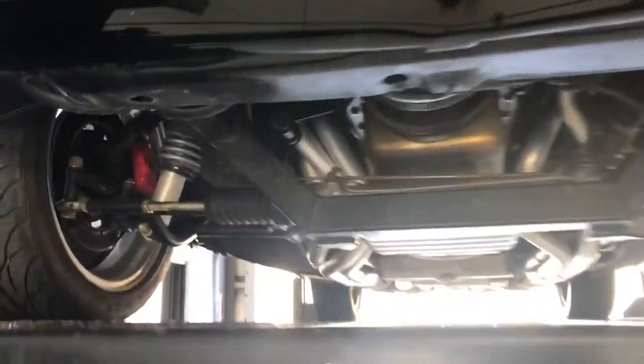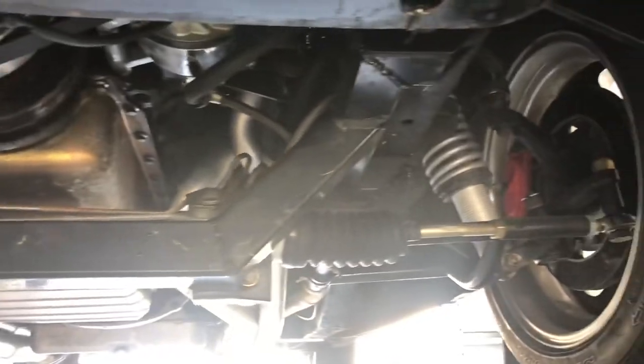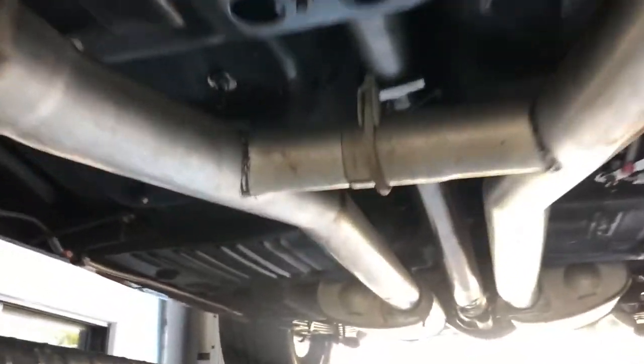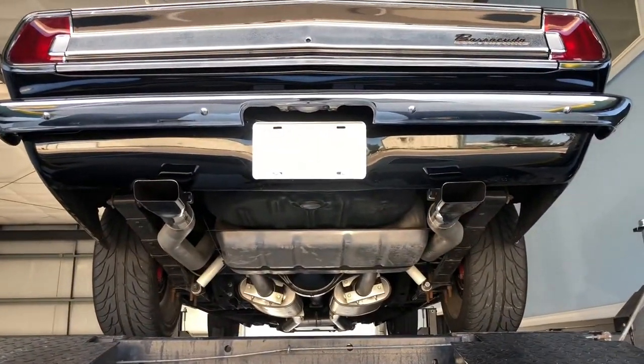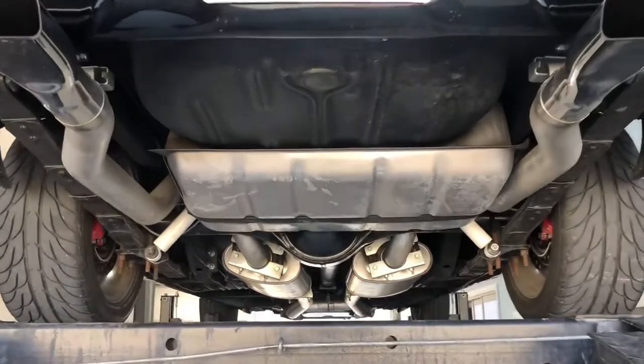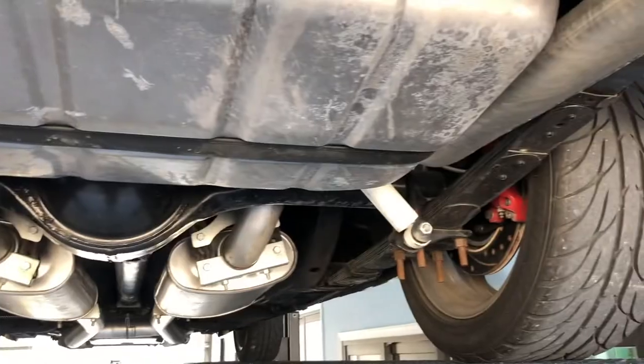Here's the Barracuda up on the lift. See how well put together this is. Let me get from the back real quick — it's always much better lighting. This car is just awesome.